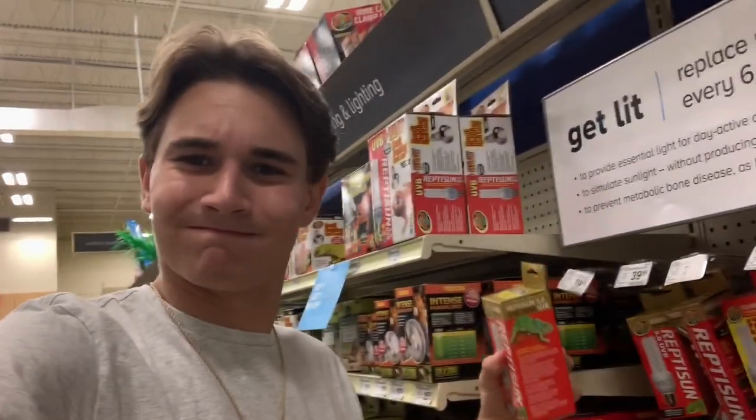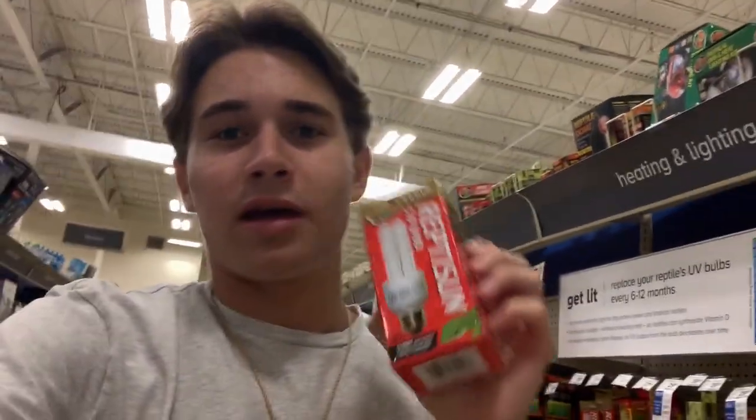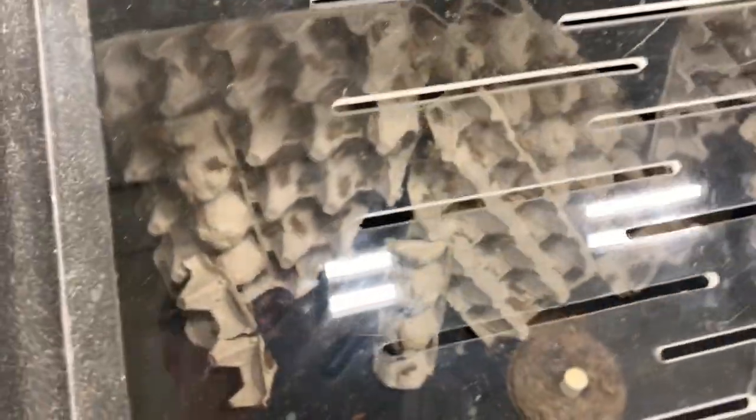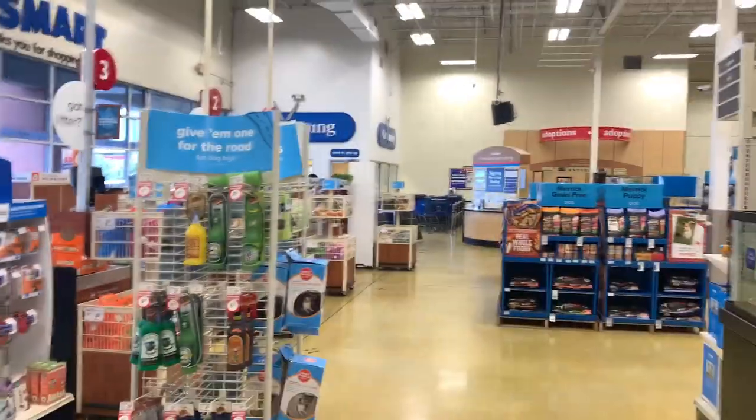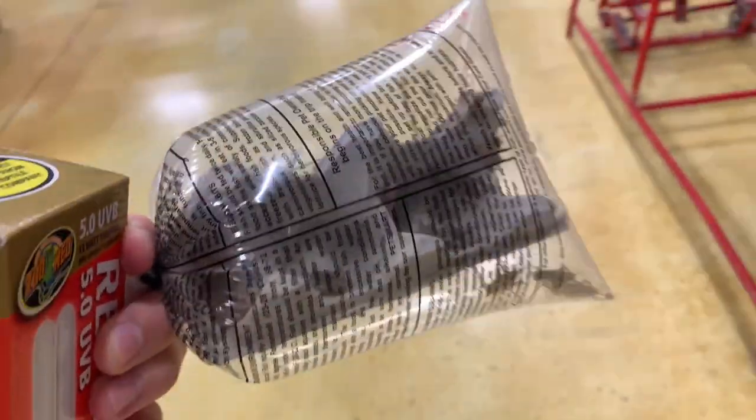We're in PetSmart now. We need to get some UVB lamps for my reptiles because the current ones are no longer good — every six months you have to replace them so the animals don't get metabolic bone disease. We also need to get some crickets for my lizard. We got our UV lights and our crickets.